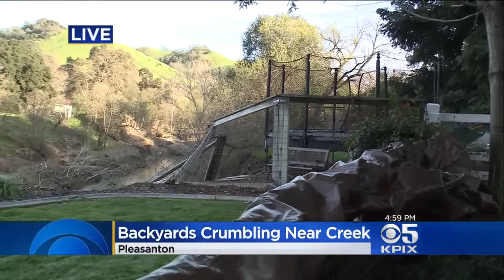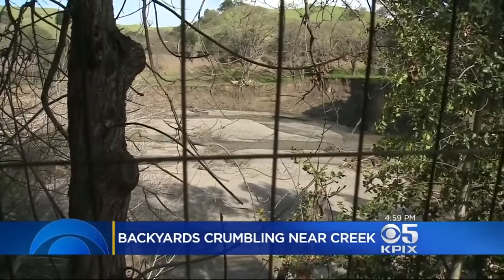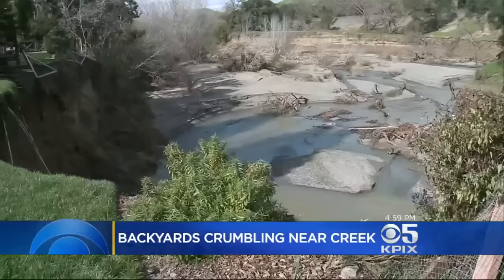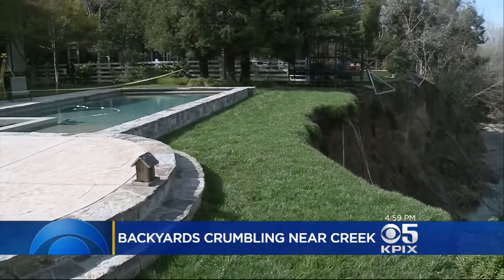And here are some of the residents. When the chunks across the way would fall off, you could literally hear a loud splash of just massive chunks of dirt falling in. For Ted Smith and other neighbors living along the Arroyo Creek, it's a race against time, or rather Mother Nature. He said it was about a hundred cubic yards at a time falling off into the arroyo.